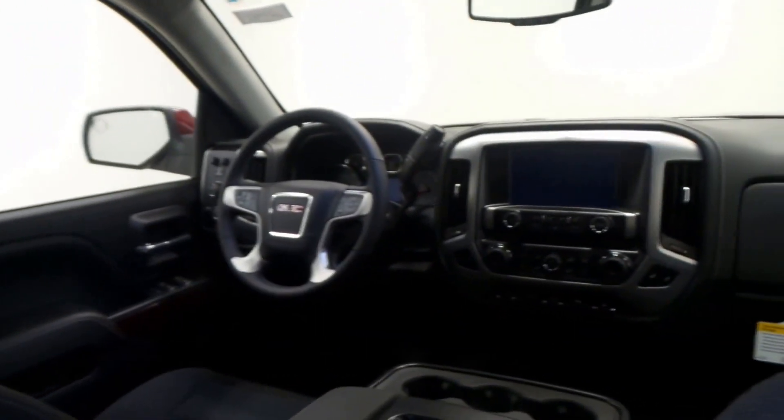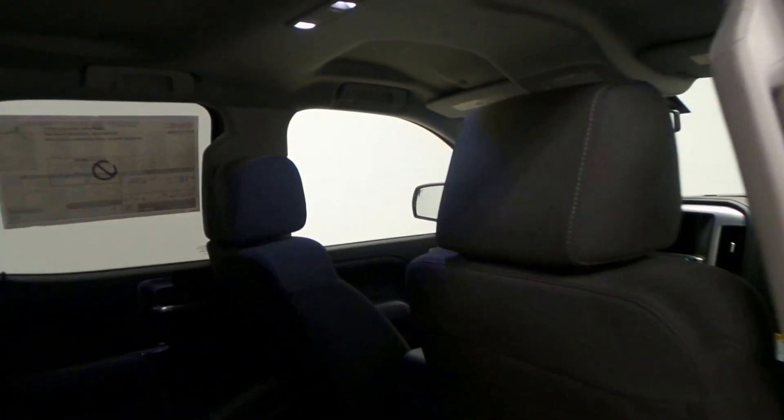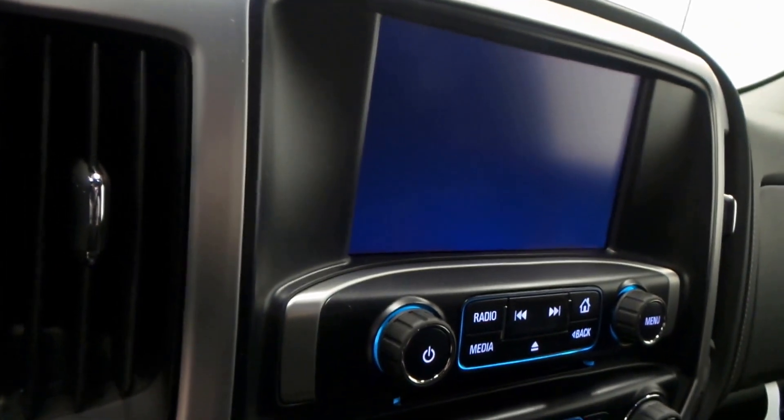Here's the back seat — very spacious — with a rear sliding window and all-black cloth interior with lots of storage. And there's the sporty front interior with seat controls and all kinds of steering wheel controls.